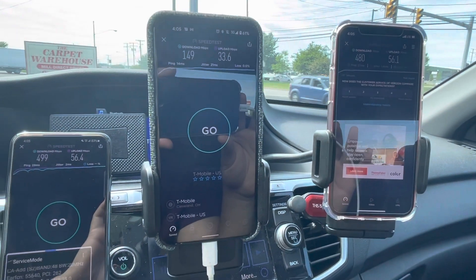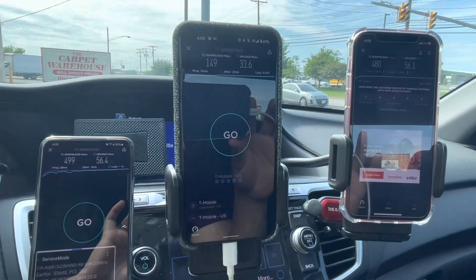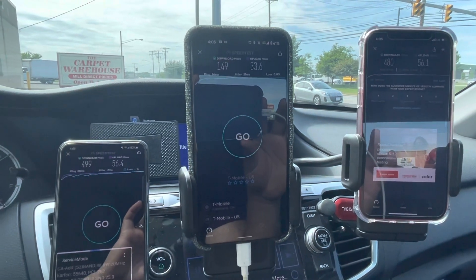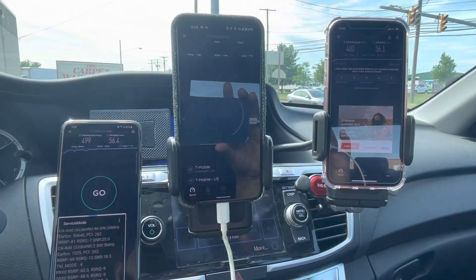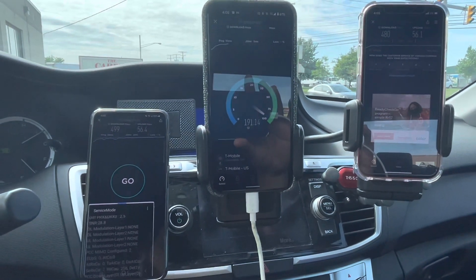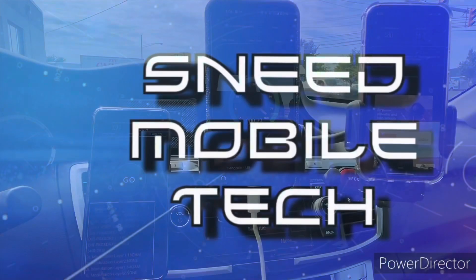We've got a lot of CBRS coming up here in Cleveland — a ton of small cells getting that treatment. C-Band is next and millimeter wave is ongoing. That's it for this video — let me know what you guys think of the N41 getting pushed to the limit, and the CBRS comparison between the iPhone and the Galaxy, and that ongoing firmware issue I've been seeing.